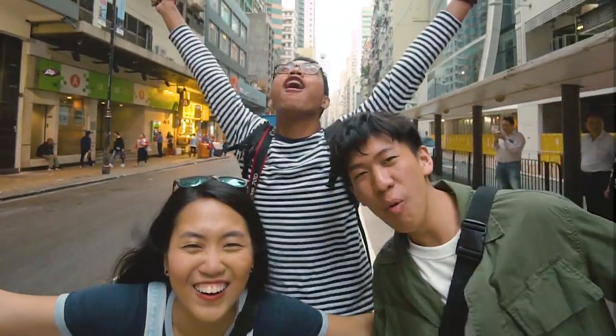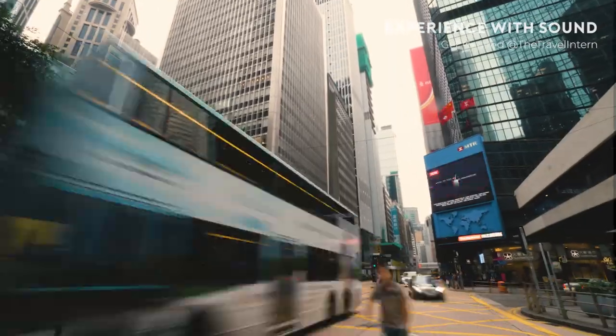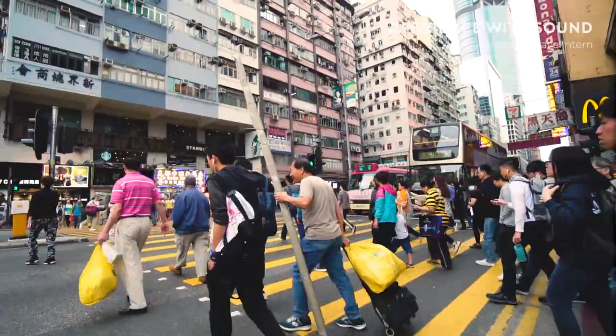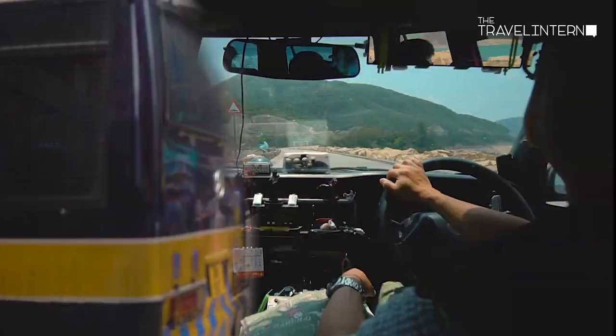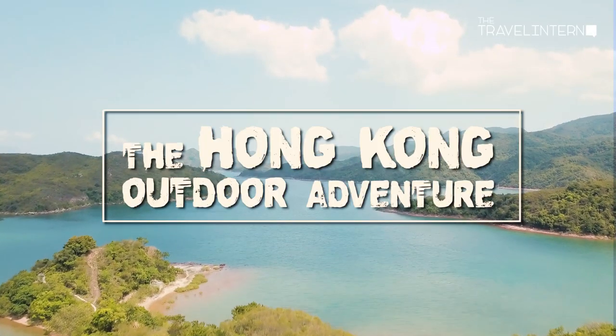Stay in Hong Kong! About a month ago, the travel intern headed to Hong Kong to explore the lesser-known sights of the country — away from the bustling city to its quiet nature. We packed our bags, gone on our four-hour flight and headed right forward. This is our Hong Kong outdoor adventure.